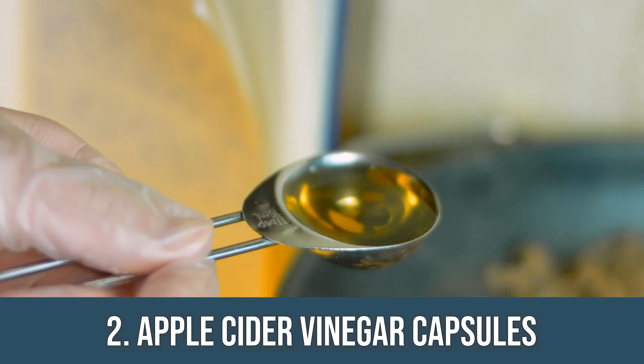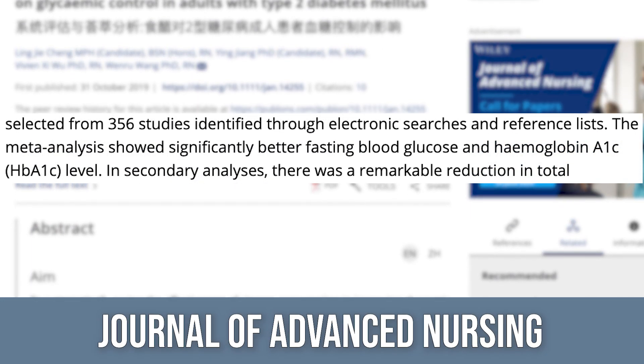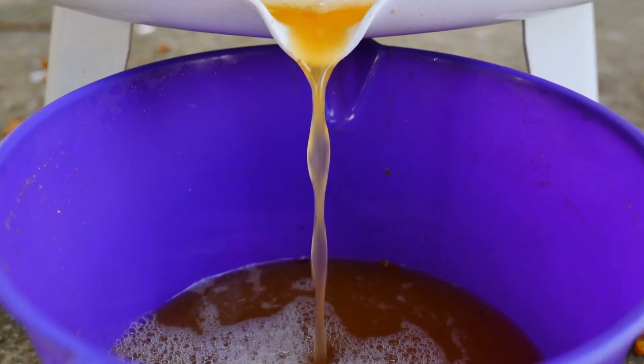Number two: inexpensive apple cider vinegar capsules. There's a lot of data surrounding apple cider vinegar — vinegar in general, acetic acid — and how it influences blood sugar. The Journal of Advanced Nursing looked at a meta-analysis of six different studies and found that adding vinegar into the diet lowered glucose and lowered HbA1c. The mechanism may involve acetoacetate, the Krebs cycle, and activating AMPK — basically making your body think it's in a slight energy deficit, thereby reducing sugar and balancing things differently.